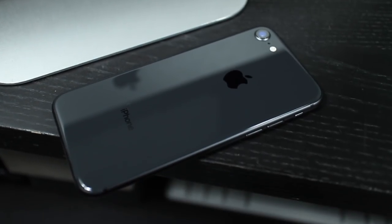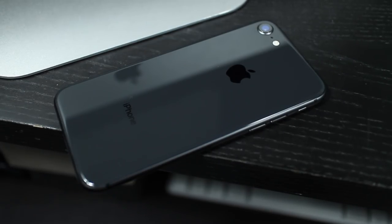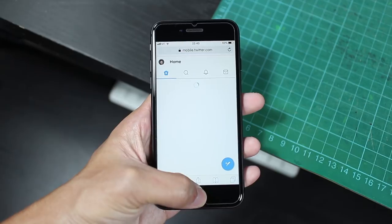Next up is the new A11 Bionic chipset, which brings with it an insane amount of processing power, as well as upgraded Bluetooth and wireless radios. In general day-to-day use, I don't think most people will notice any improvements in speed over the iPhone 7.